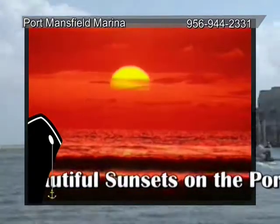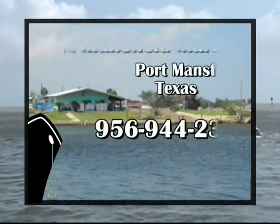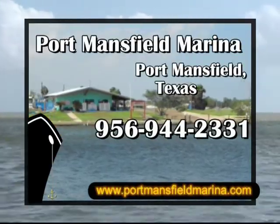After returning, log on and email while enjoying a burger and a beautiful sunset on the porch. It's a beautiful day at Port Mansfield Marina in Port Mansfield.